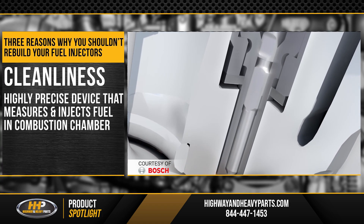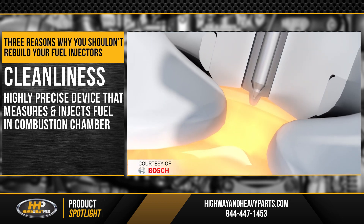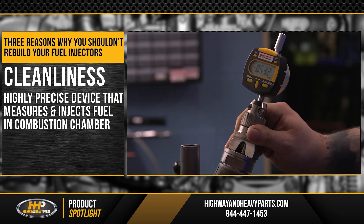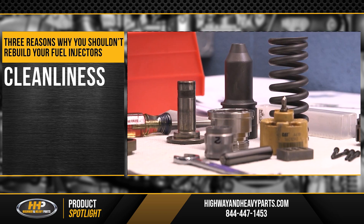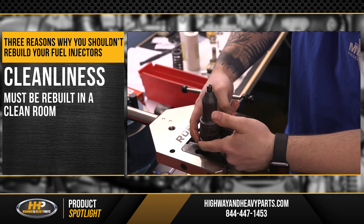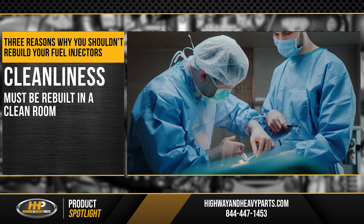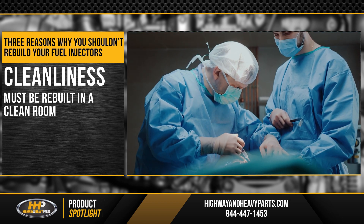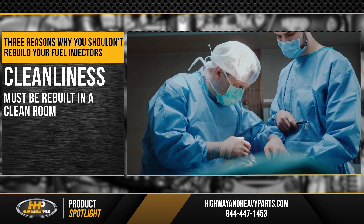Your injector is a highly precise device that measures and injects fuel into the combustion chamber in your diesel engine. Because it is such a highly machined component in the engine, we don't recommend taking this on at home. It needs to be done in a well-established, environmentally controlled clean room. These clean rooms are almost as sterile as an operating room in a hospital, and the temperature of the room and the air cleanliness are key components to maintaining this environment.